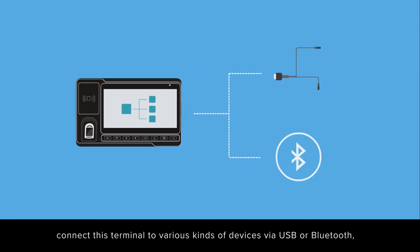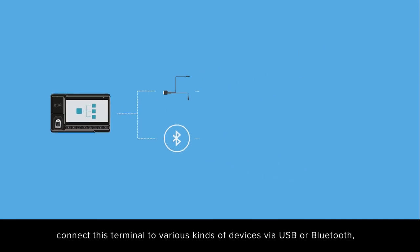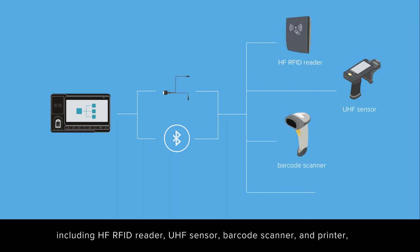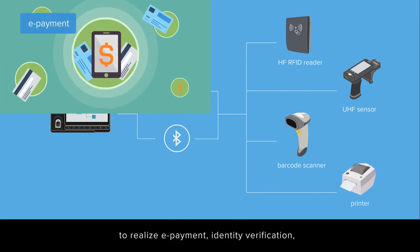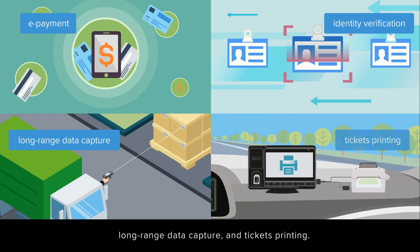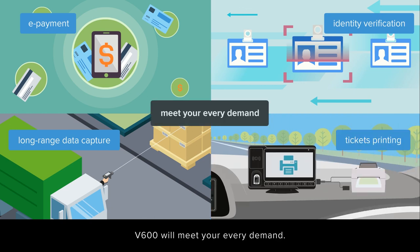Apart from V600's above functions, you can also connect this terminal to various kinds of devices via USB or Bluetooth, including HF RFID reader, UHF sensor, barcode scanner, and printer, to realize e-payments, identity verification, long-range data capture, and ticket printing. V600 will meet your every demand.